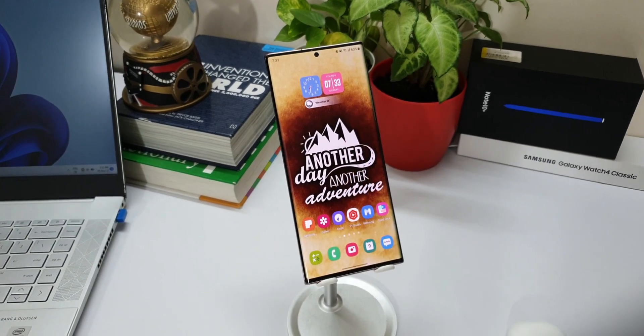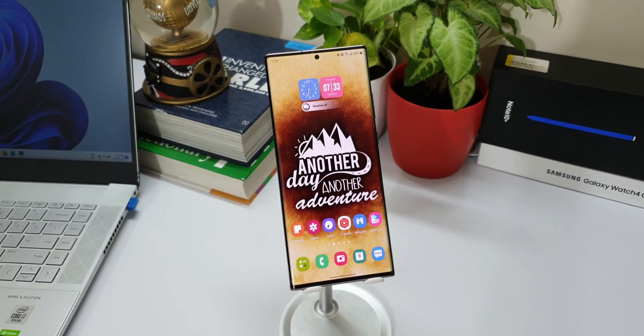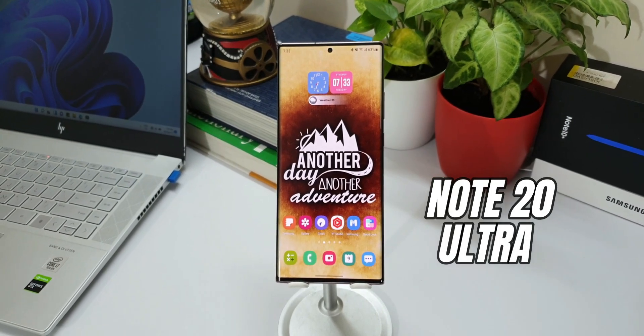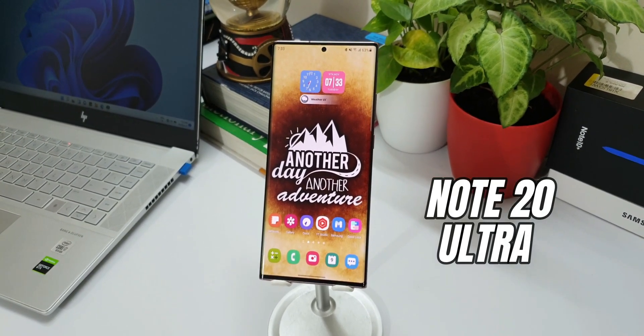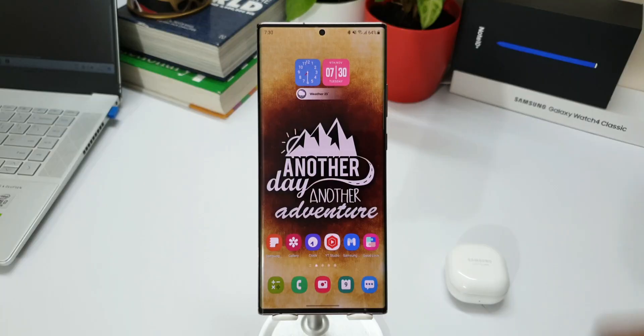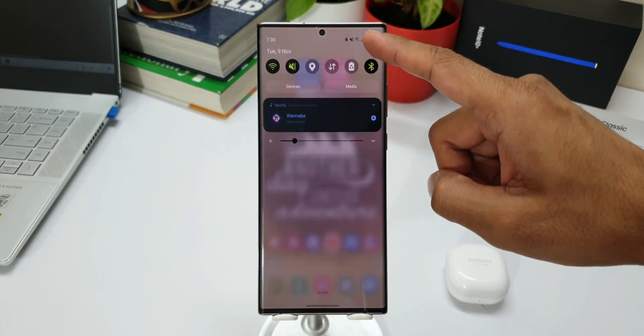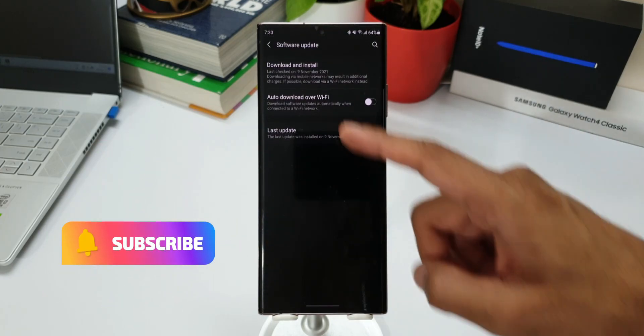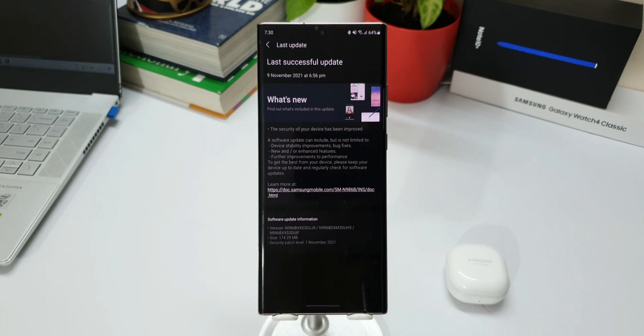Welcome to Apex! We have received an all new update for the Samsung Galaxy Note 20 series. This is the Note 20 Ultra Exynos, and I'm very sure even the Note 20 regular has already received the update. This is a regular security patch for November 2021. This update comes without any new features — it is just stability improvements and bug fixes.